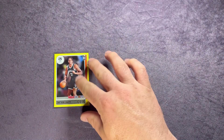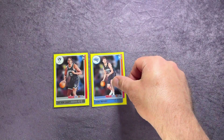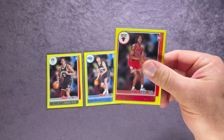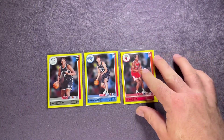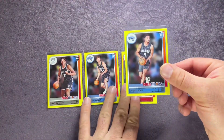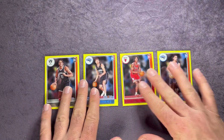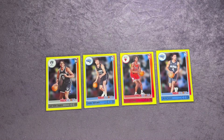So we got some rookies on the yellow parallels. Here they are: Dayron Sharp for the Nets, Franz Wagner for the Magic, Ayo Dosunmu for the Bulls, and Jalen Suggs. Four of our 10 packs had a rookie yellow parallel — that's not bad. I feel like I'm hitting at least four of those. I believe that was it for the yellows.